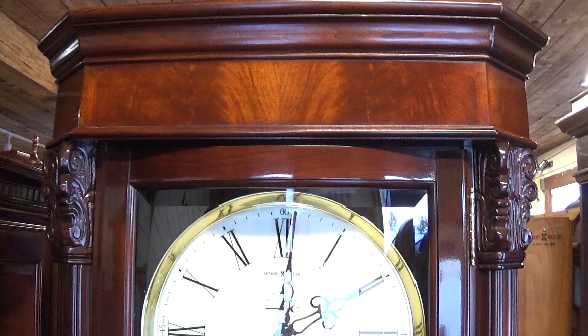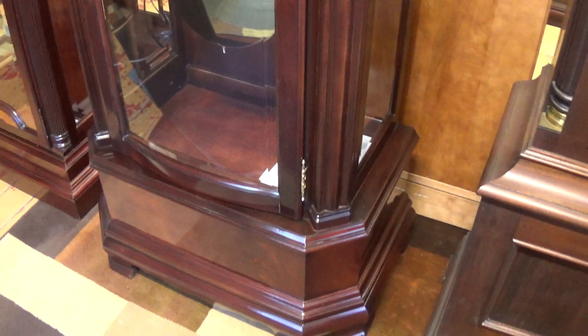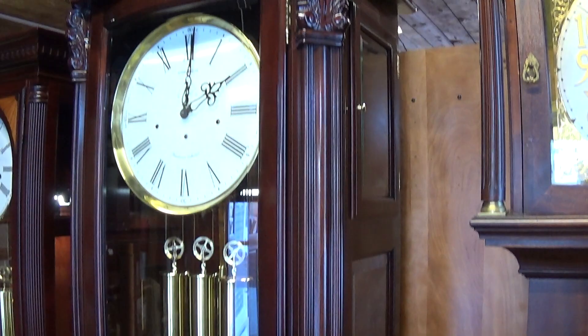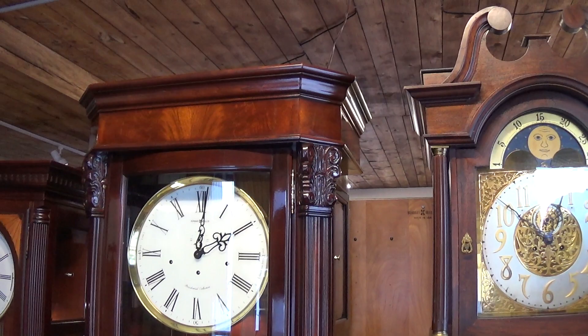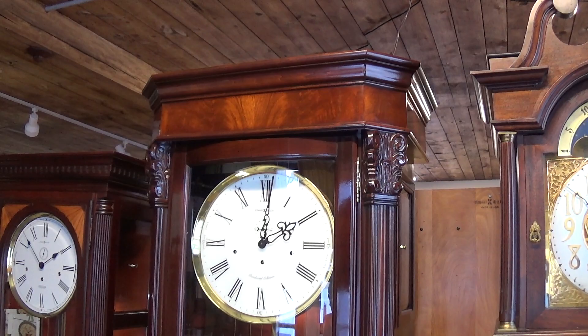So again, if you're looking for something to make a statement in your home, this is the clock for you — it makes a statement. And there you have it. Again, clocksbychristopher.com — see all our clocks and all our videos. My private line is 207-412-0189. Have a nice day.